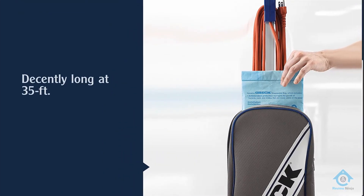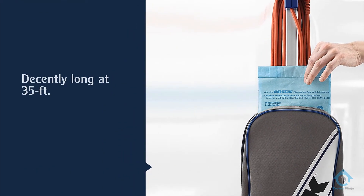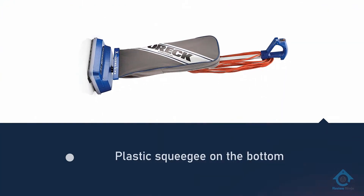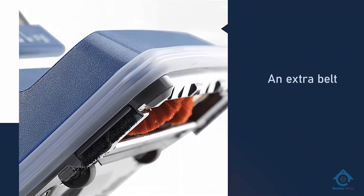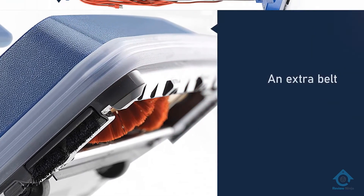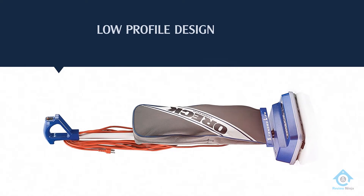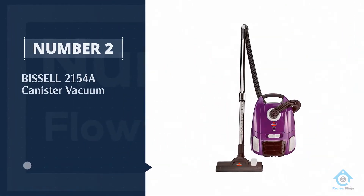The cord is also decently long at 35 feet, so you can clean substantial areas without having to change outlets. As for edge cleaning, it is pretty decent with side brushes. The plastic squeegee on the bottom allows you to pick up dirt on hard floors without scattering.